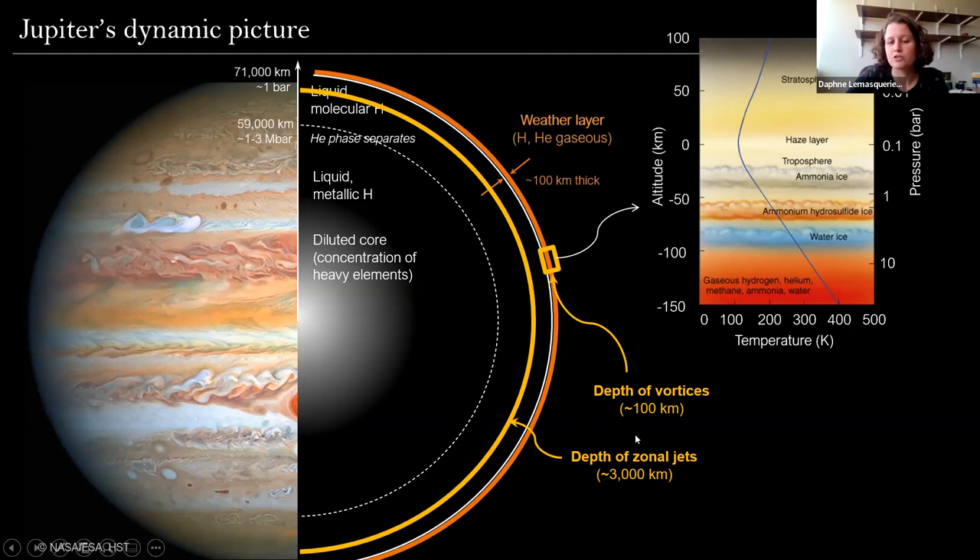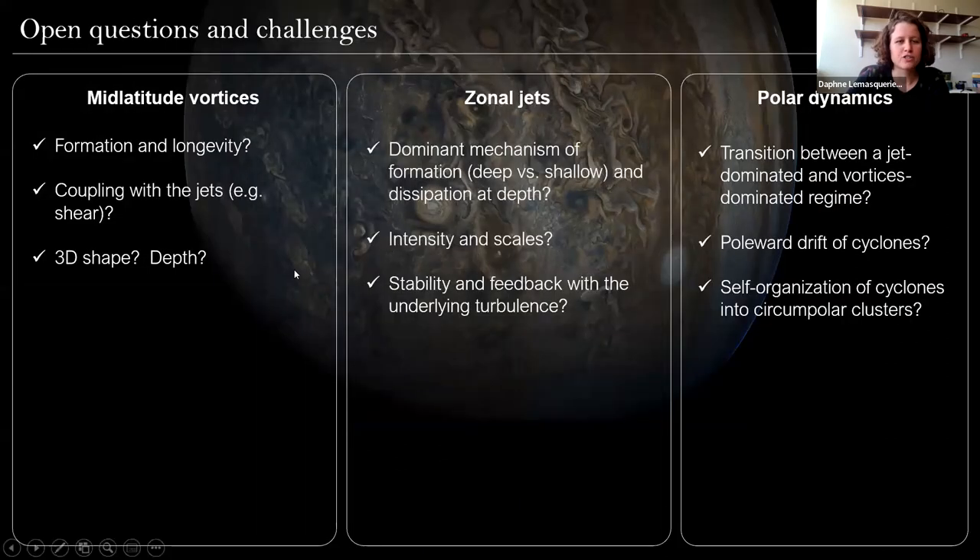With the recent Juno mission, the picture right now is that the large-scale vortices we see are rather shallow structures of about 100 kilometers thick contained in the weather layer, whereas the zonal jets are presumably very deep structures extending several thousands of kilometers deep in Jupiter. I've listed here some key questions we can address. For mid-latitude vortices: how do they form, why are they so long-lived, how do they couple with the zonal jets, and what is their depth in Jupiter? For the zonal jets: how do they form, how are they dissipated at depth, and what factors control their intensity and scale? And also, what is the feedback between these large-scale structures and the underlying turbulence?